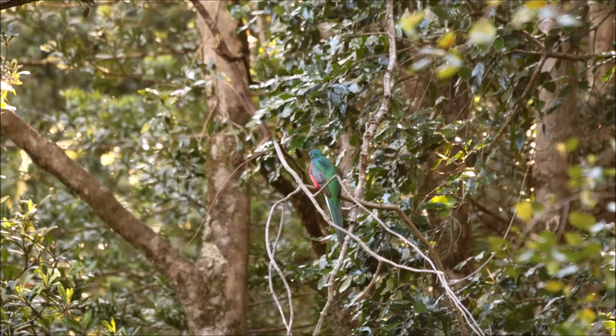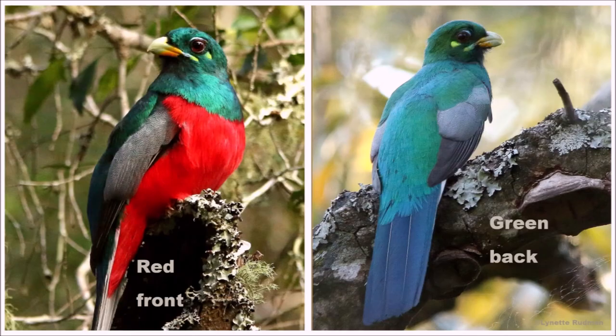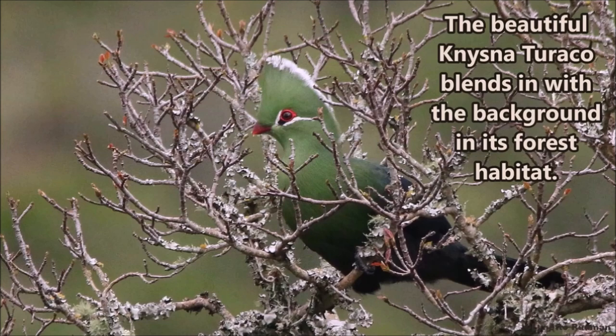Green forest camouflage. In the forests, the colorful Narina Trogons have to rely on camouflage to not be detected, so they turn their backs to you so you can't see their red underparts. On the left is the red front that would attract attention, and on the right the green back blends in with the green background of the forest. The beautiful Narina Trogon blends in perfectly with the background in its forest habitat.